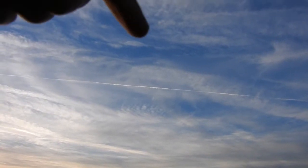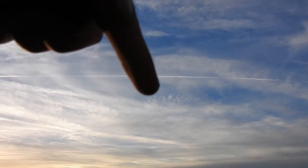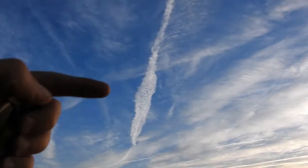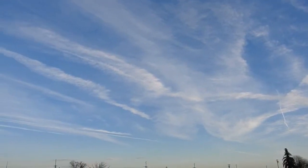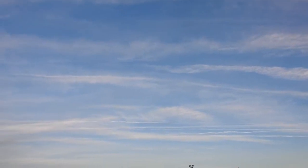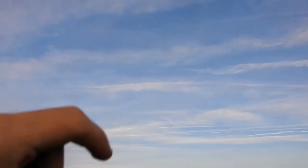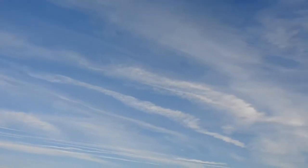They start off as a little thin line like that, then turn into thicker lines. This is a good example of one spreading out right here. What will happen is these ones will start to spread out — and there's a good one — it starts to spread out like that, and that's where white skies turn all white.